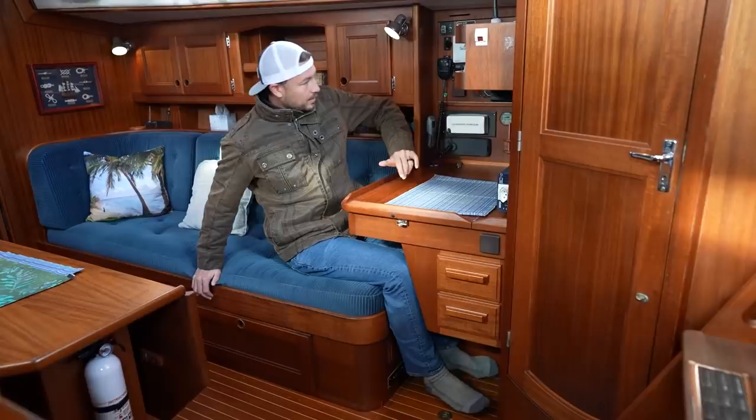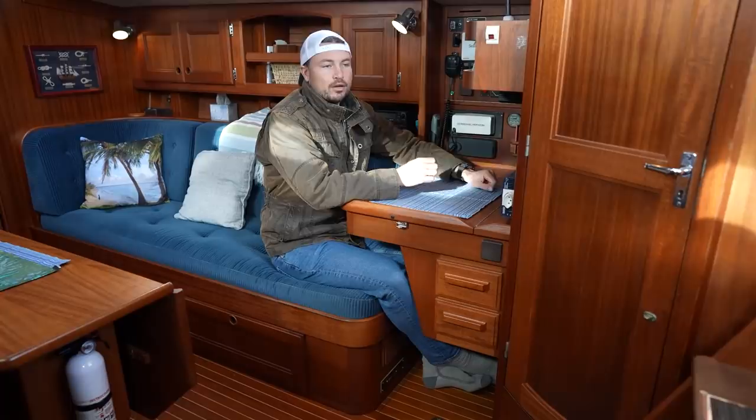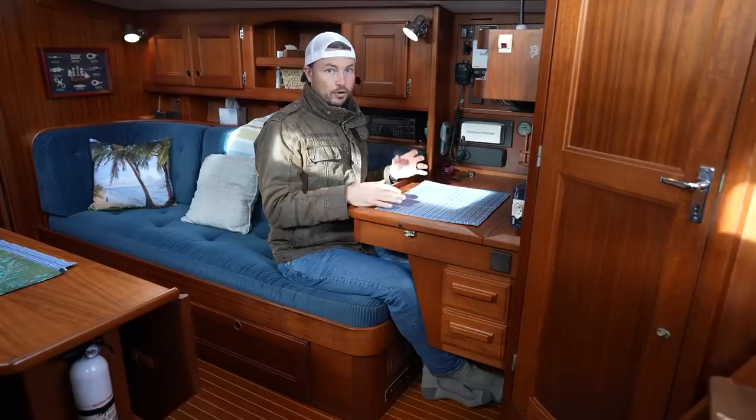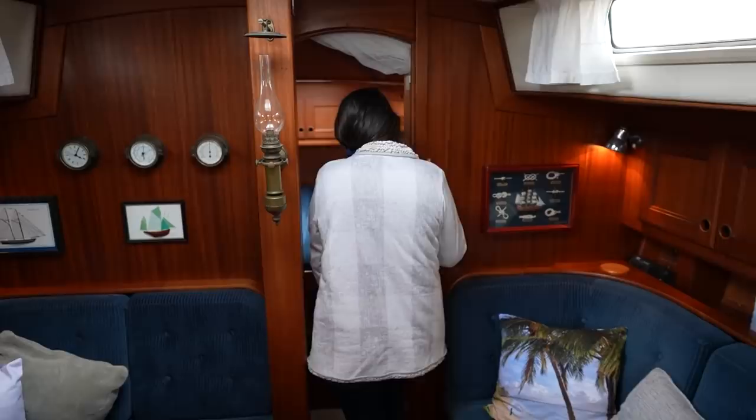As for the nav station, if you were using this for navigating while underway, it would be perfect. It's totally adequate for sitting and dealing with something for 30 minutes at a time. Without a backrest, though, it wouldn't make such a good office or workspace where we'd work on our computer for hours at a time. This would be one of the major compromises for us if we were to go with this boat.